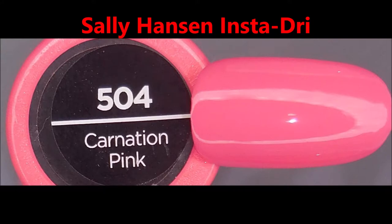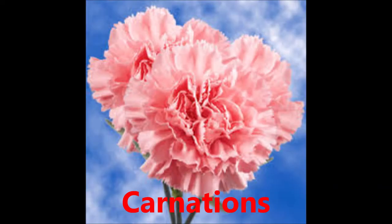The next one is Sally Hansen Insta Dry called Carnation Pink. I love carnation flowers. I think they're beautiful. Here's a little photo of what carnations look like.